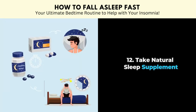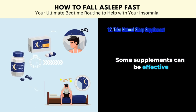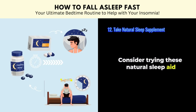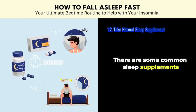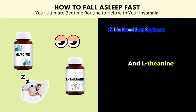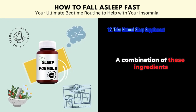Tip number twelve: take natural sleep supplements. Some supplements can be effective in aiding sleep. Consider trying these natural sleep aids: common ones you can get over the counter include melatonin, magnesium, glycine, and L-theanine. You could also find supplements that contain a combination of these ingredients.